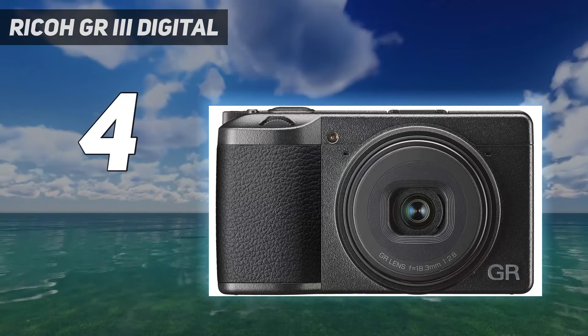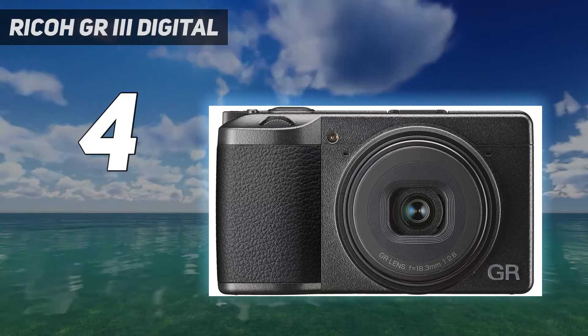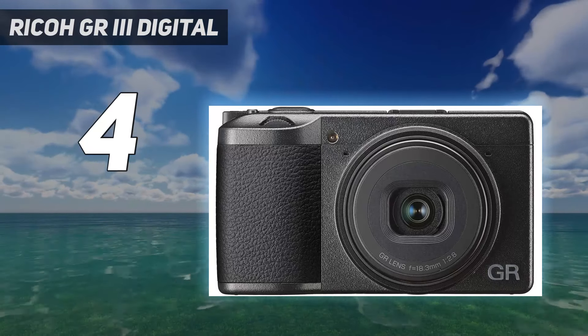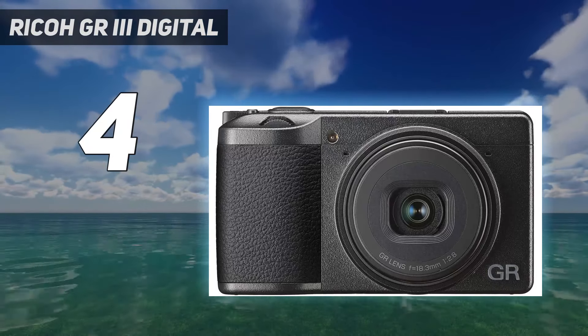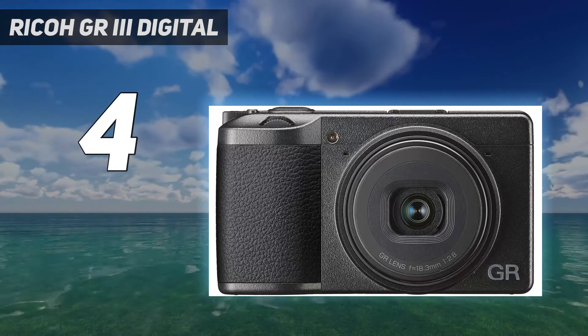The GR3's minimalist design is also perfect for travel or street photography. However, the camera doesn't have many frills — no viewfinder or 4K video capability, and a fixed screen that limits your shooting angles. Unlike the Sony RX100 VII, this camera uses a fixed prime lens.